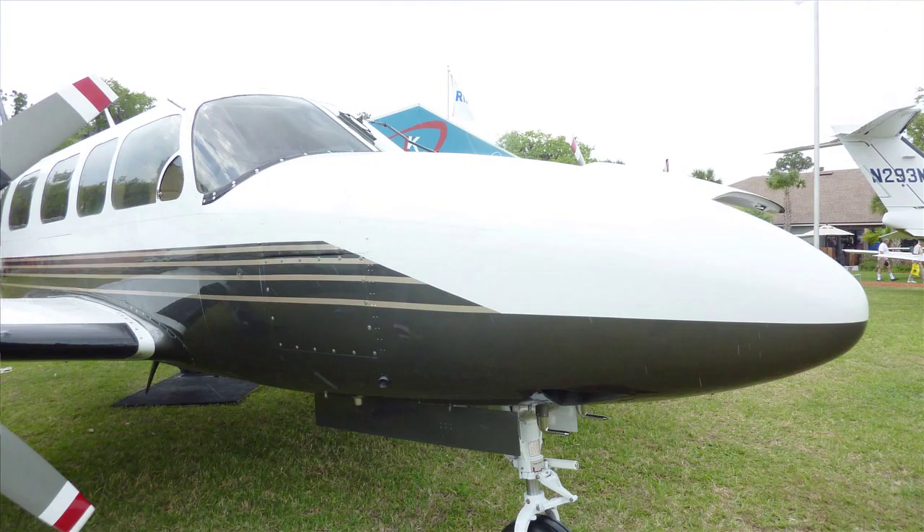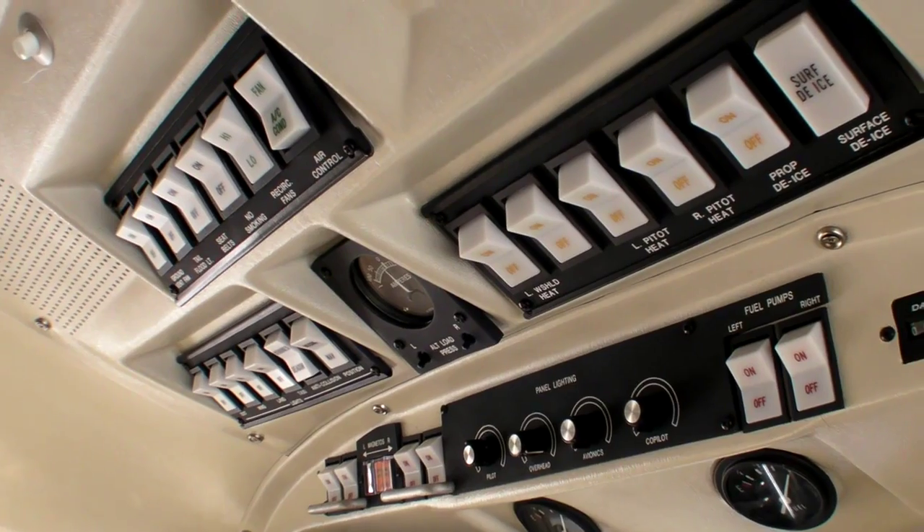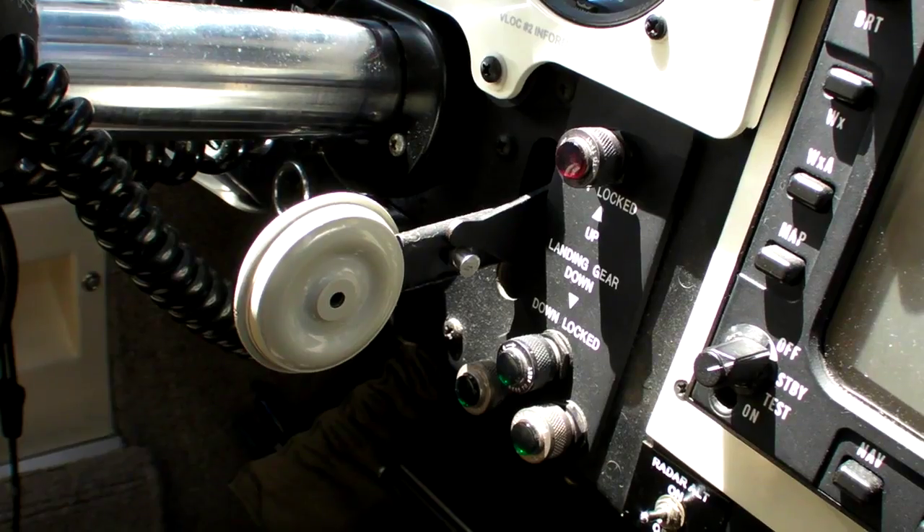It was really the missing link in the aviation market for a cabin class, multi-engine, twin-engine aircraft. The main goal of the program is to start the airplane out with everything working as good or better than the factory, down to the smallest light bulb. That renovation process takes approximately four to six months.